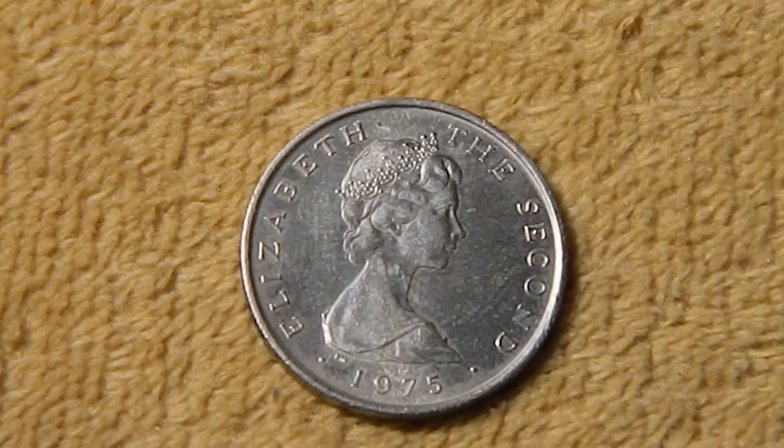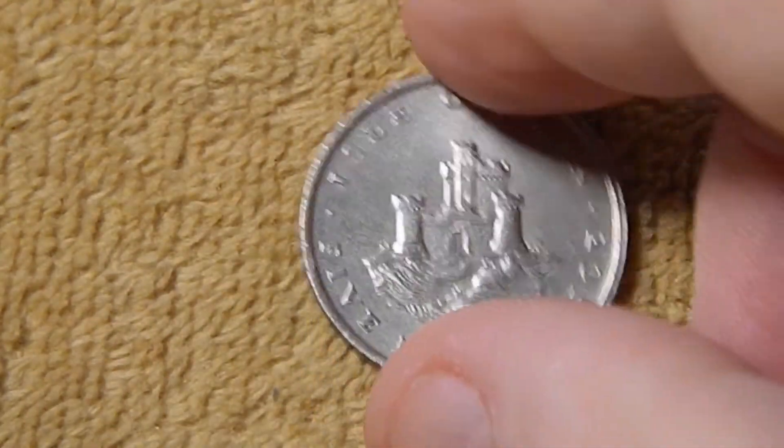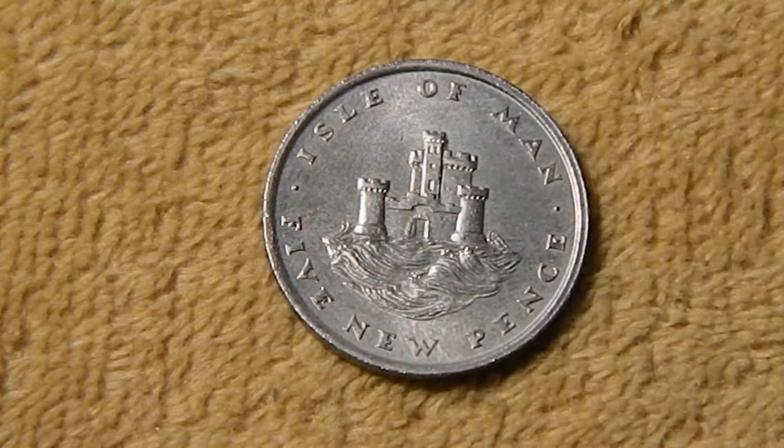That brings us to the five new pence — again, the same obverse. On the reverse in the center, you have the Tower of Refuge. In Douglas Bay, where the capital is, there's St. Mary's Island, which is a partially submerged reef, and apparently everybody kept crashing into it. Shipwrecks on the island were a major problem, so in 1832 they built this tower, stocked it with provisions, and installed a bell so shipwrecked sailors could ring it for help from the shore. It's really cool, but I couldn't find anything to say why they didn't just build a lighthouse on that island.